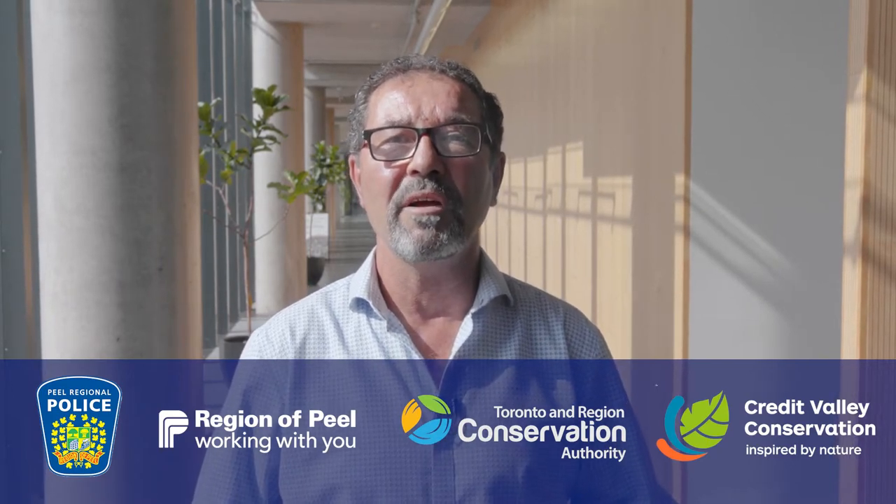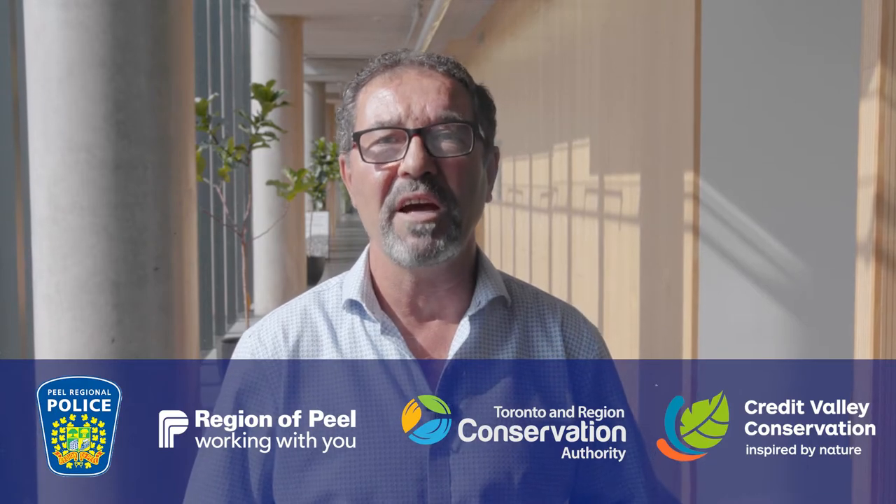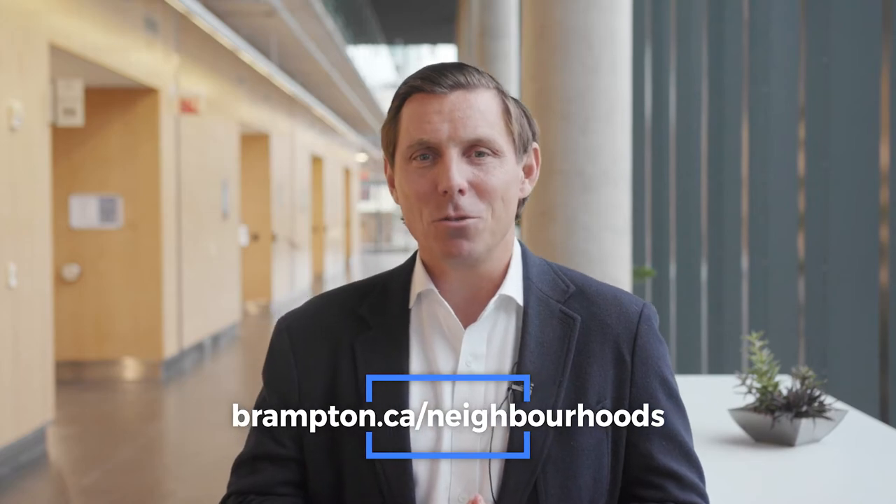Tell us what you love about your neighbourhood, what you wish was there, and what can be improved by dropping a pin on the online mapping tool. Hi everyone, I'm your Regional Councillor Pat Fortini. The Nurturing Neighbourhood program also connects residents with resources, and I want to say thank you to our program partners: Peel Regional Police, the Region of Peel, Toronto and Regional Conservation Authority, and the Credit Valley Conservation. Help us see your neighbourhood through your eyes by completing the neighbourhood survey. Visit brampton.ca/neighbourhoods and share your ideas with us. This is your city and as we continue to grow and develop, we want to make sure that your aspirations for your neighbourhood are met.